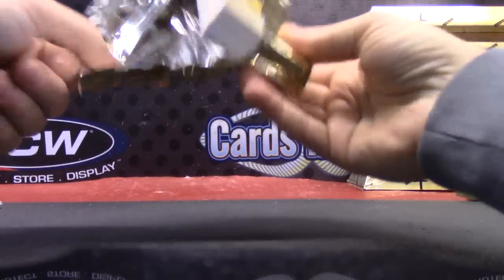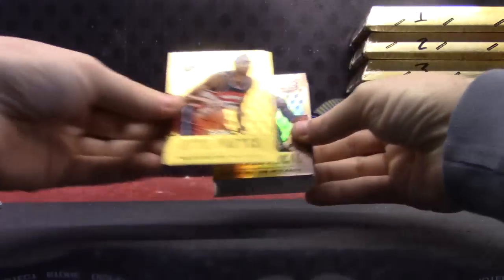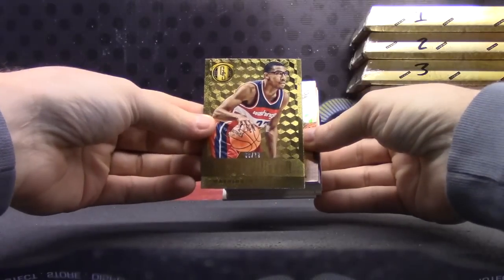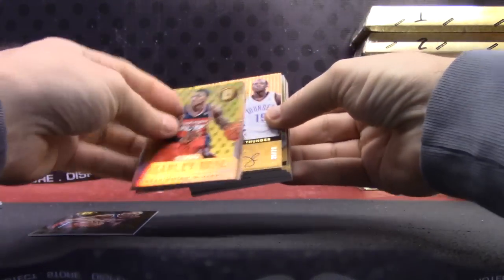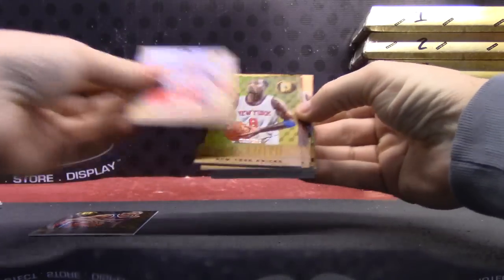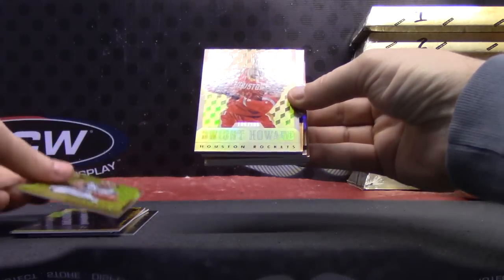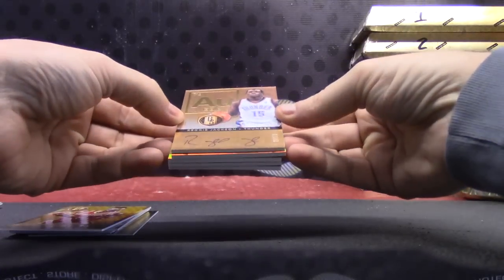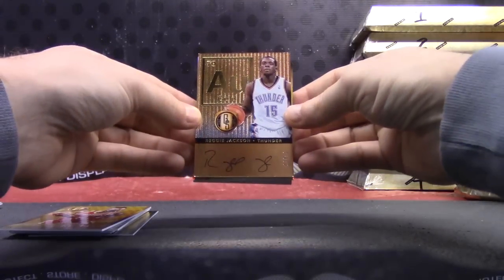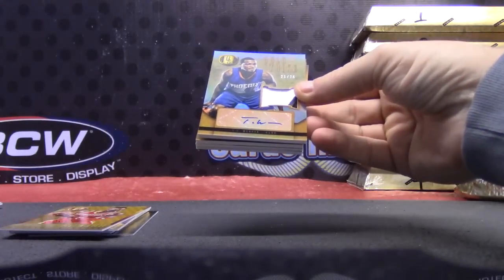Round two — numbered to 79, Otto Porter. Bradley Beal 285, J.R. Smith 285, Kevin Martin 285, Dwight Howard 285, Reggie Jackson — that one's numbered to 79, on-card patch autograph. TJ Warren.